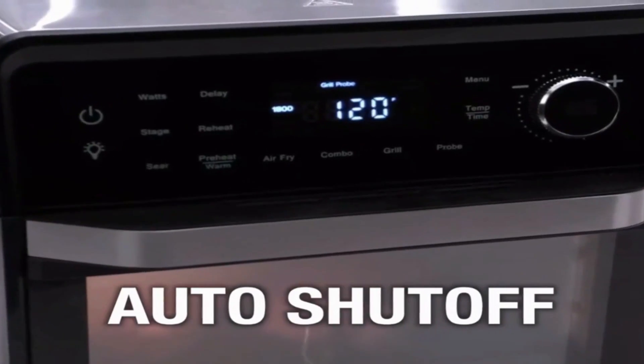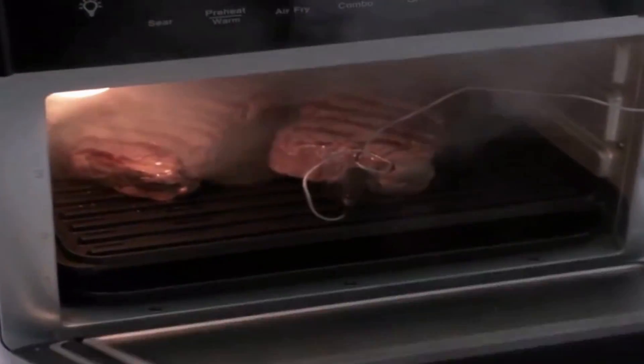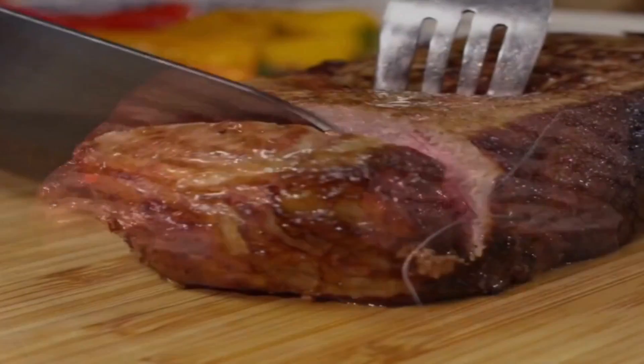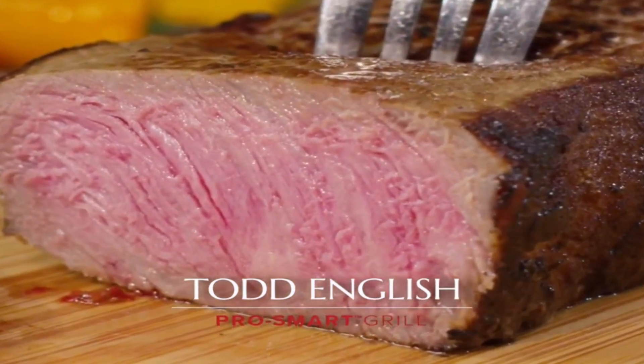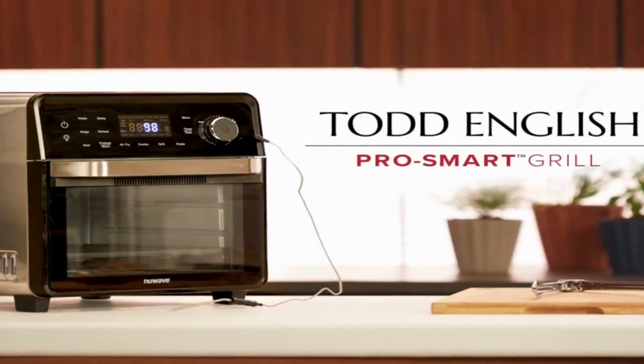With our exclusive Linear Thermal technology, maintaining the set temperature is a breeze. This revolutionary system continuously monitors temperature fluctuations and makes precise power adjustments every second. From start to finish, your cooking temperature remains steady, ensuring impeccable results every single time.